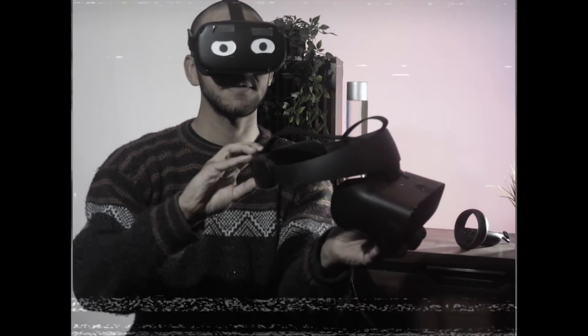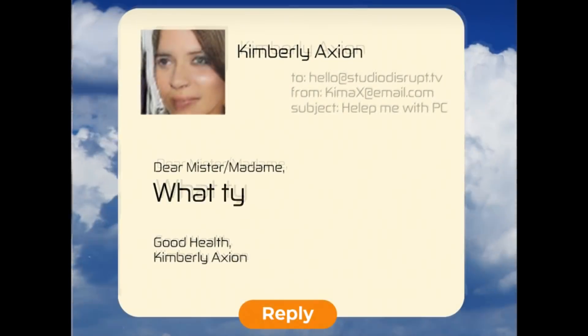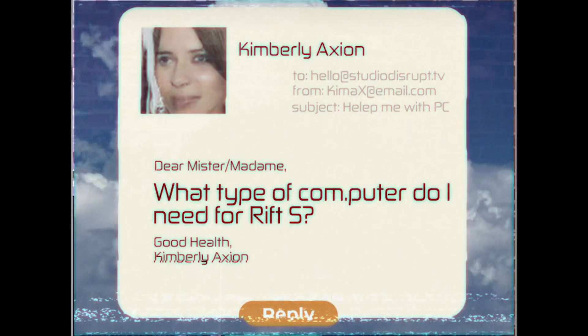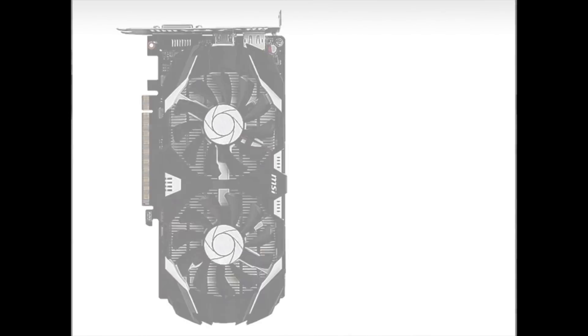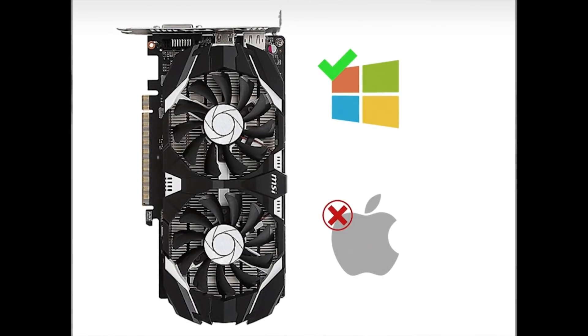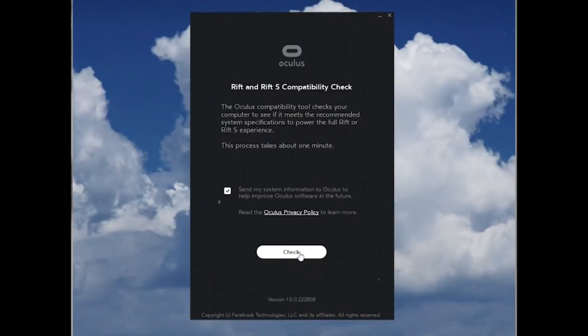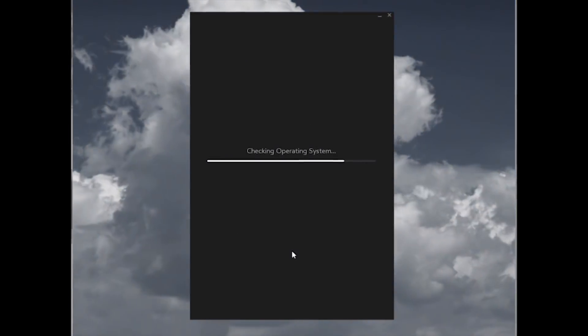Great question, Stuart — the headset loosens or tightens using a gear on the back. Thanks for the question, Kimberly — the Rift S needs a minimum of a GTX 1050 Ti or higher, so a gaming PC must be paired with this headset. You can also head to the web to run an auto-checker and see if your PC is VR compatible.